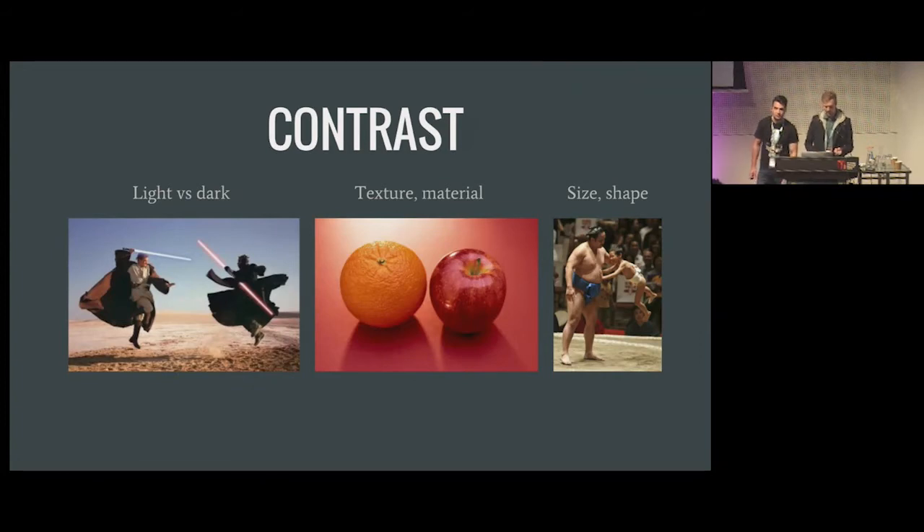Contrast adds variety and creates more interest. I'm not just referring to contrast in color values — brightness — but everything: materials, size, themes. The Star Wars image is a stark example because they really drive the light-versus-dark home both thematically and visually in the colors.